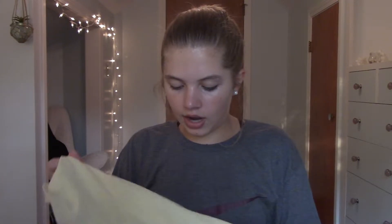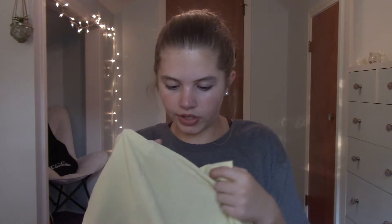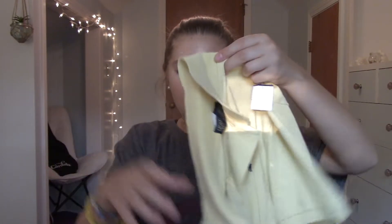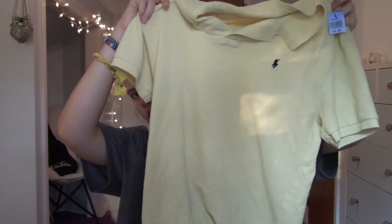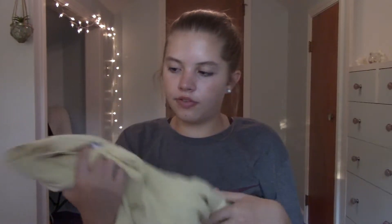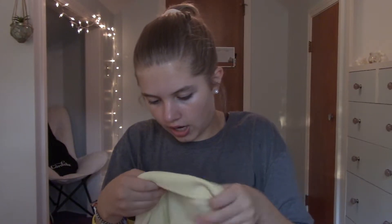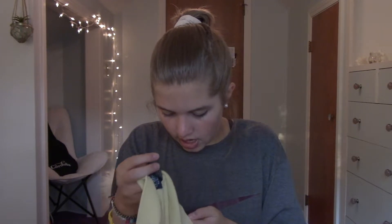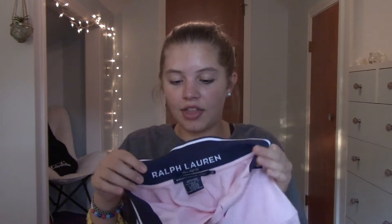I've really been into the polo look recently, so I got this polo that was $4.99. It's a really pretty pastel yellow color with the little navy Ralph Lauren logo on it. This one fit me really well — it's from the men's section and it is an extra large, which I didn't expect.